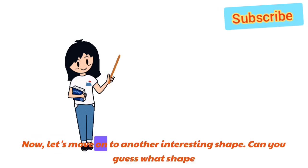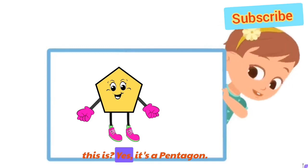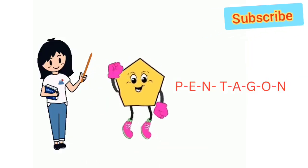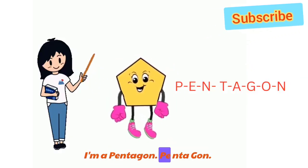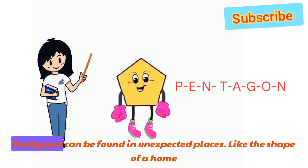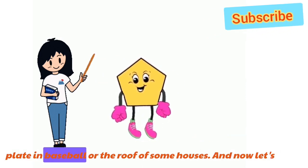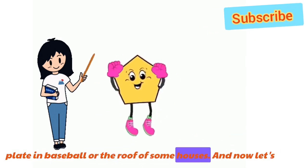Now, let's move on to another interesting shape. Can you guess what shape this is? Yes! It's a pentagon. I'm a pentagon. P-E-N-T-A-G-O-N. Pentagon! Pentagons can be found in unexpected places, like the shape of a home plate in baseball or the roof of some houses.